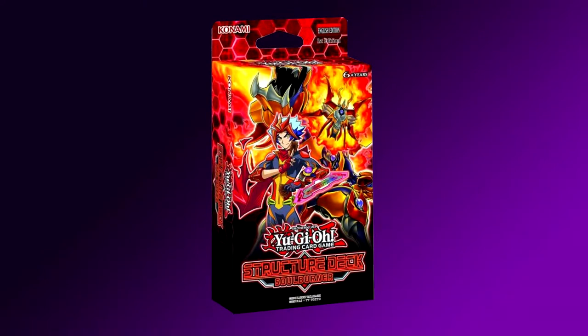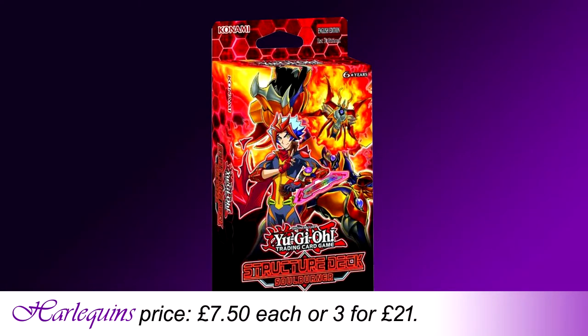Next up for card games we have the Yu-Gi-Oh TCG Structure Deck: Soul Burner. This is another goodie you've all been waiting for that I mentioned way back in episode 11. It's here now and it's releasing Thursday the 14th of February — ooh, how romantic. Many of you will have a burning passion for this set of cards, so you'll be happy to know that at Harlequins price they are £7.50 each, or you can buy a set of three for £21. Steamy.